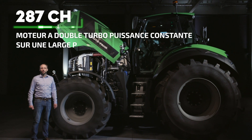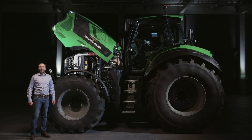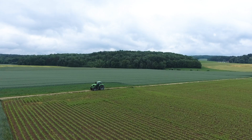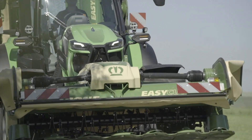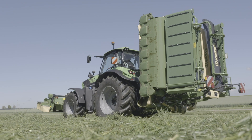Grâce au concept Biturbo, il vous offre une vaste plage de puissance constante, une consommation de carburant réduite et un comportement dynamique. Le 8 280 TTV associe les avantages des séries 7 et 9 existantes : compact d'un côté, mais très puissant de l'autre. Il conserve un poids de base toujours limité.